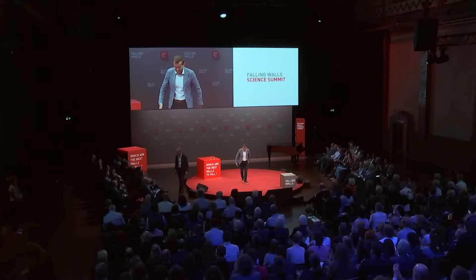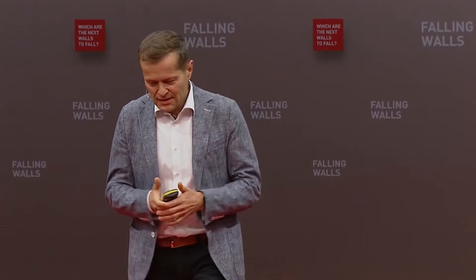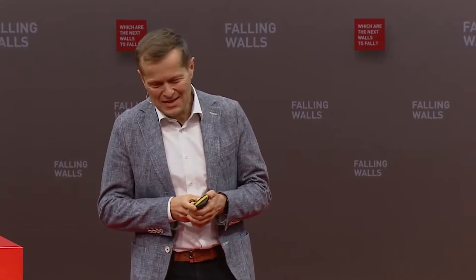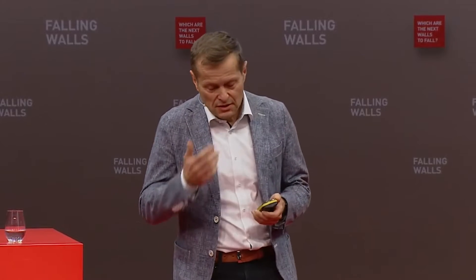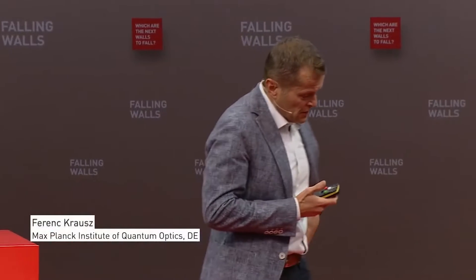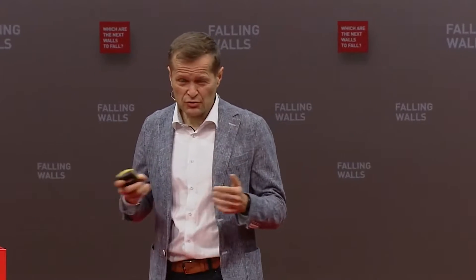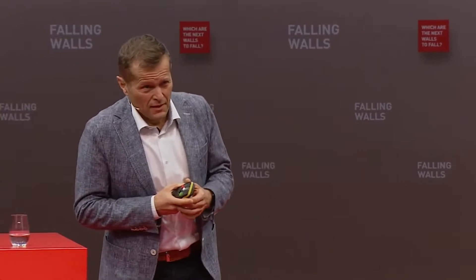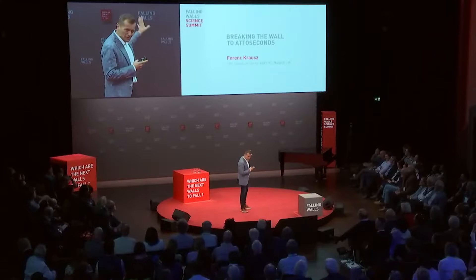Ladies and gentlemen, I thank the organisers for this last-minute slot. To be able to fill it with a presentation, we needed to convert keynote slides into PowerPoint slides in literally the last minute, which turned out to be a major challenge. So please accept my apologies for the imperfectness of what you are going to see. I try to compensate you with what you are going to hear.